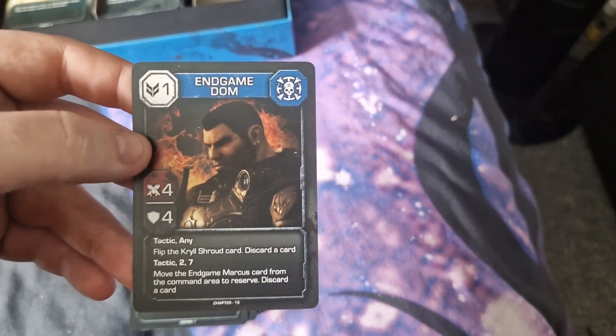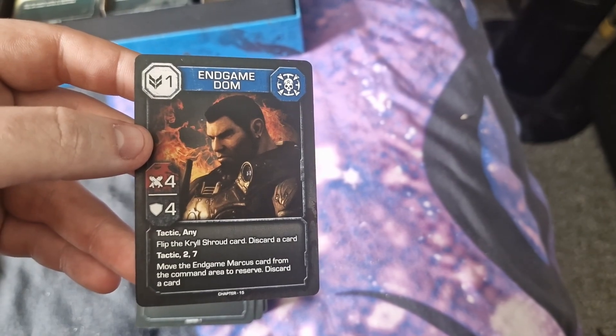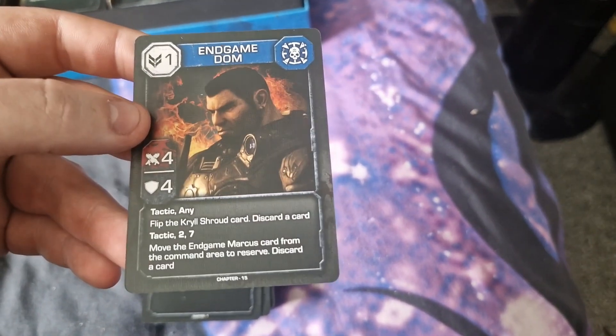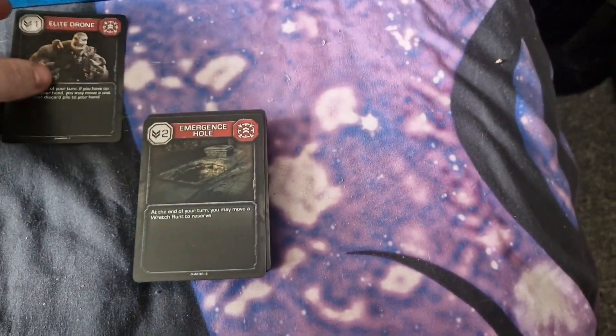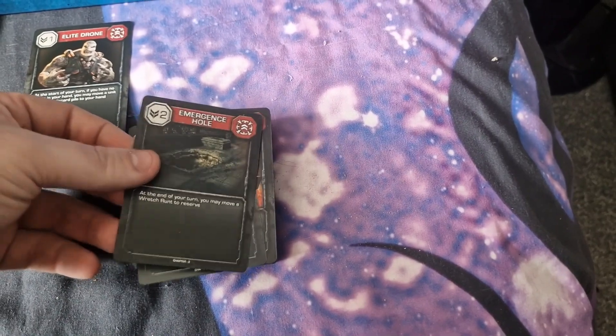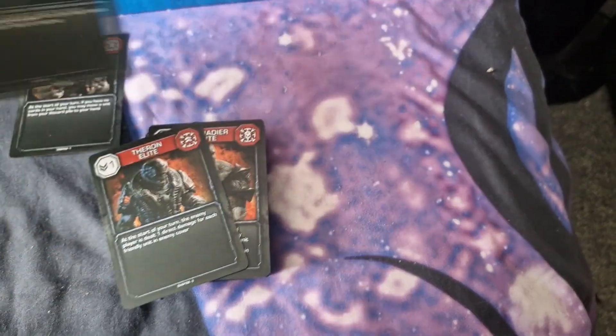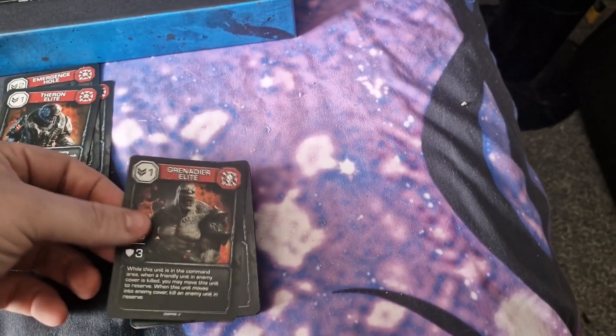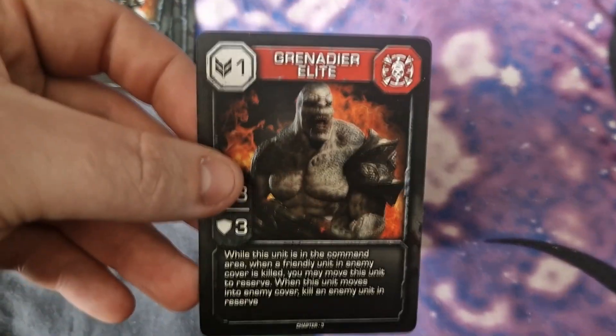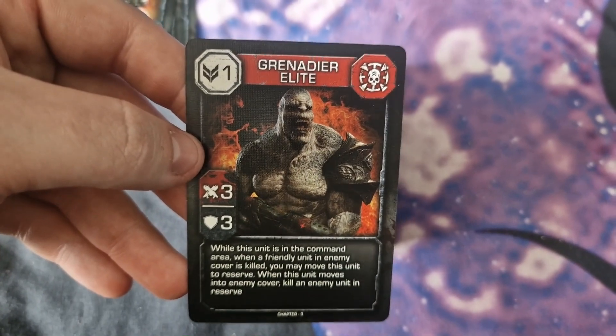And Dom — damn, Dom gets around. Chapter 15. All right, we're getting to some drones now. Some drones. Emergence hole. Theron — yes, that's what we like to see. The old Theron elites. The Therons in general. The artwork on these cards is really nice.